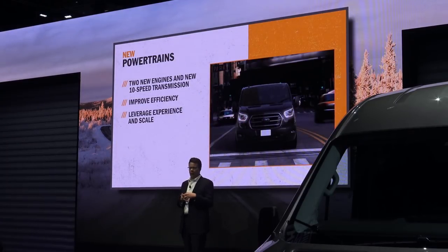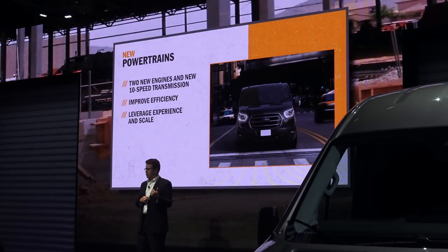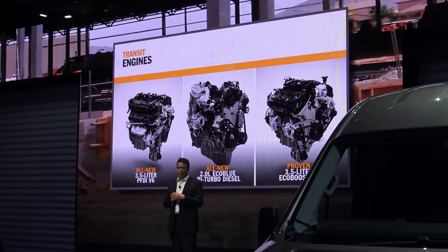All-wheel drive alone would be a big deal, but we're also adding two all-new engines and the 10-speed transmission across the lineup — a great example of democratizing our technology. Customers can choose the engine that best meets their needs: the all-new 3.5 liter PFDI for improved efficiency, an all-new 2-liter EcoBlue bi-turbo diesel with more power, higher torque, and greater efficiency than the outgoing 5-cylinder diesel, and an upgraded 3.5 liter EcoBoost V6 now offered with auto stop-start.